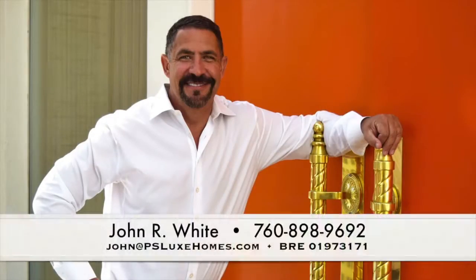Are you looking to buy or sell a Palm Springs home? If so, call me, John R. White, Realtor.